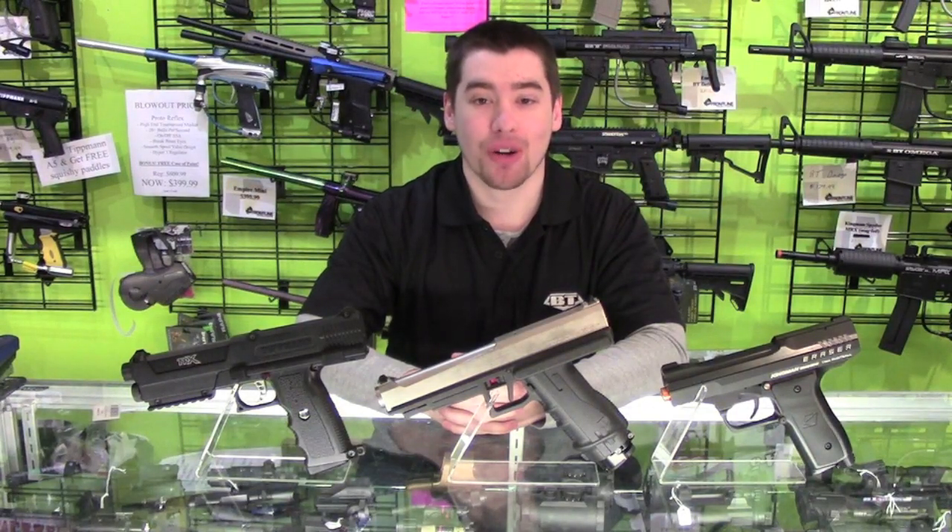Hi, this is Andrew from Frontline Entertainment. One of the questions we get all the time is: what is the best paintball pistol on the market?